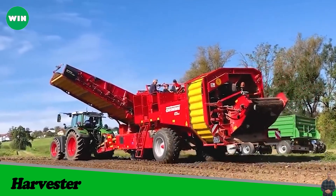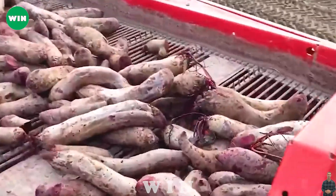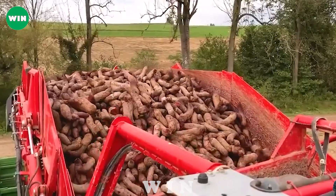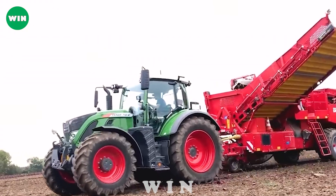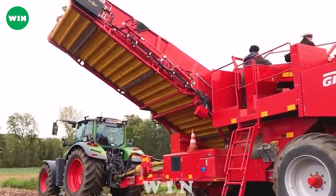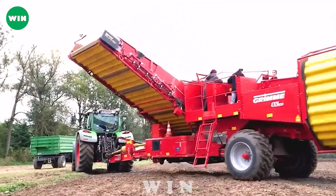The Fendt 718 Vario and Grimme SV 260 are essential for harvesting organic sugar beets. The Fendt 718 Vario is Fendt's modern line of tractors packed with powerful engines and advanced technological features that optimize field performance. The Grimme SV 260 is Grimme's multi-purpose harvester specially designed for the harvesting and processing of sugar beets, providing powerful and versatile performance in the field.